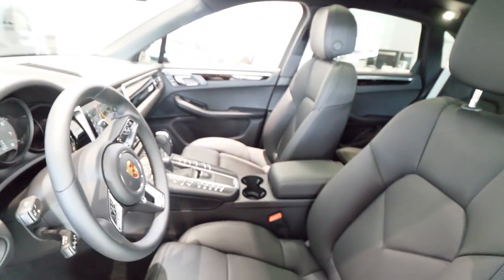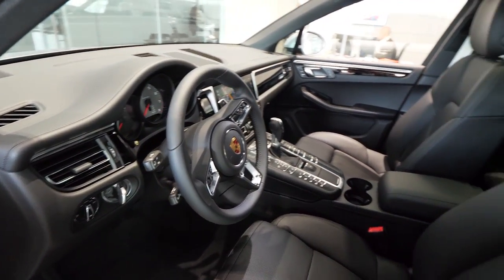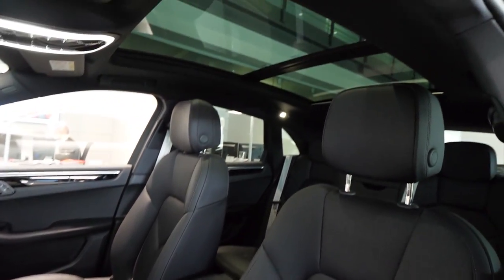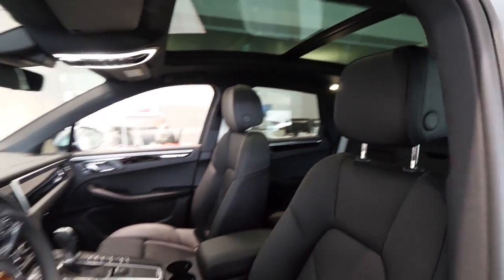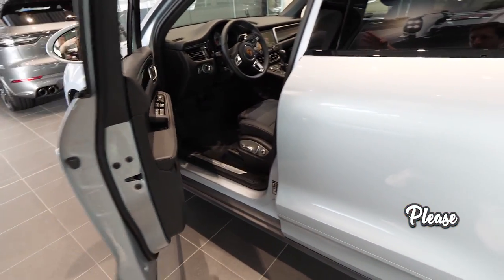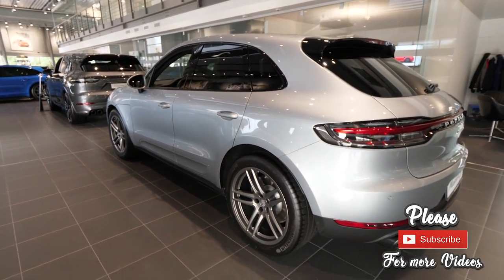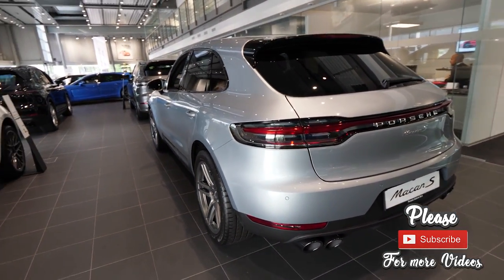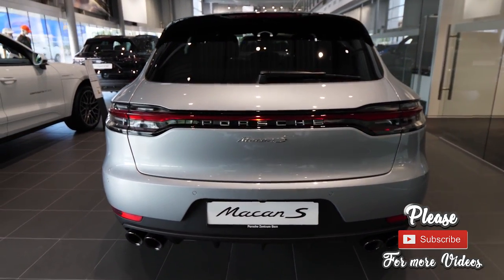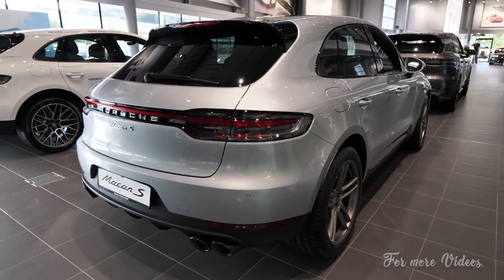Don't forget to subscribe to my channel. Check out my other videos - I have plenty of videos with the newest cars on the market, also from Porsche. Thank you for watching. Please like and share it. Don't forget to subscribe. If you are from Switzerland you can come to Porsche Centrum in Bern - they are the best, great service, great cars. Thank you again for watching, and see you soon guys in the next video. Bye!